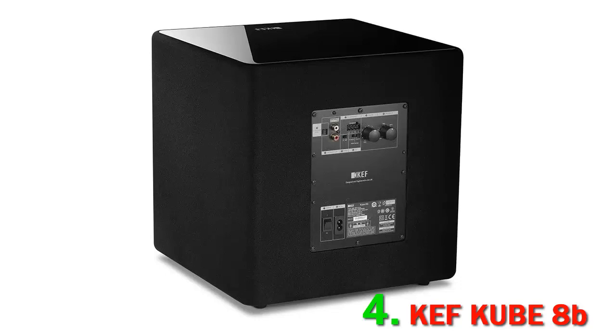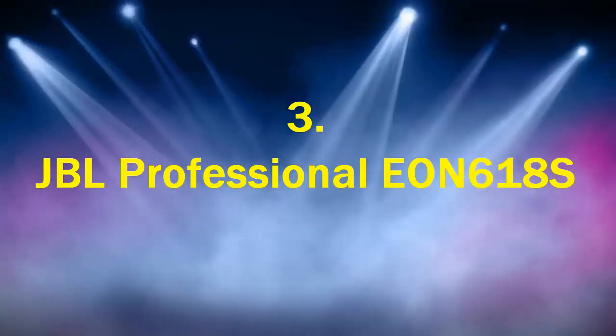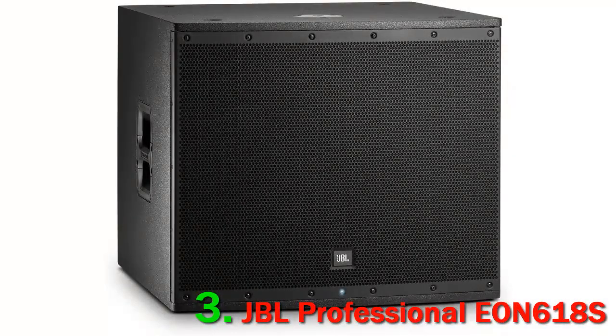It also includes three equalizer presets that optimize the sub according to its placement in the room: freestanding, in the corner, or wall/in-cabinet positioning.